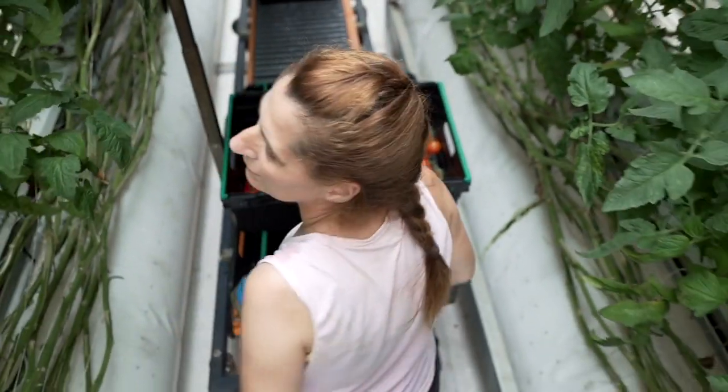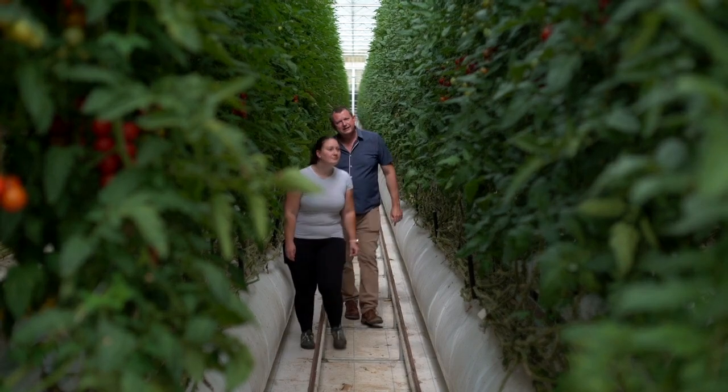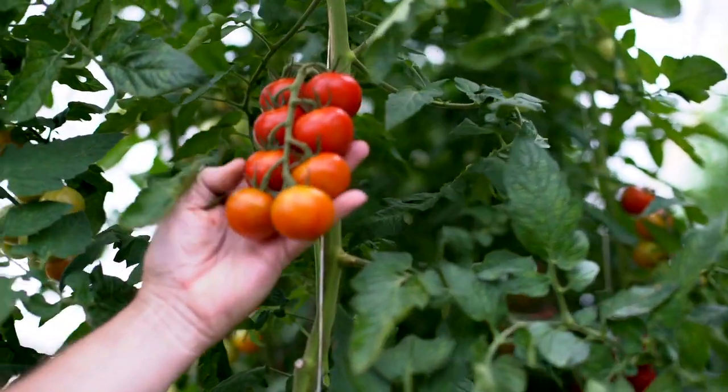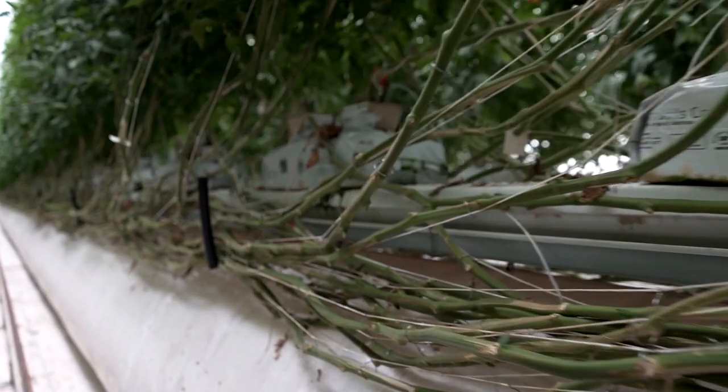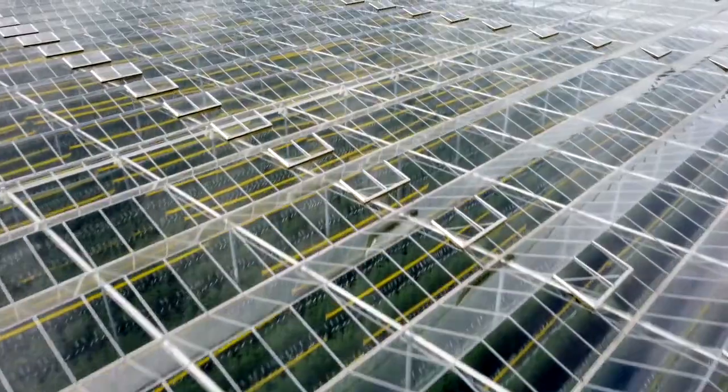We take the plant from the propagator when it's around 8 weeks old. Eight weeks later it will have reached a height of around 2.5 metres. By the end of its growing cycle — another 10 months on — it will have reached a height of around 16 metres. You can take a plant on longer than that, but because of the efficiency of taking nutrients 16 metres up — and we're not talking about a tree with a huge trunk, we're talking about a tomato plant — it struggles as time goes on.